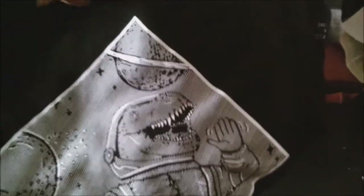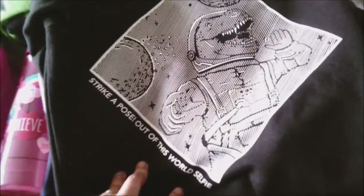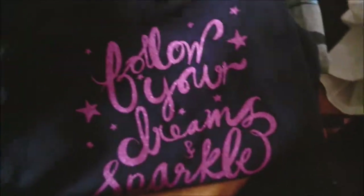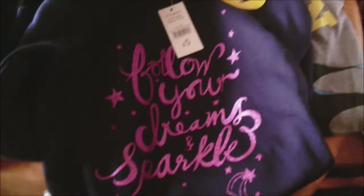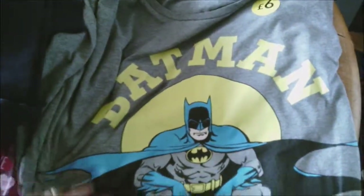Then we've got Connor a dinosaur jumper — Steve picked it out and it says 'Strike a pose, out of this world selfie' — a nice hoodie for Connor and it was only £6, so that could possibly be for his birthday. Then we've got a little Jojo one for Lily because she's such a girly girl — it says 'Follow your dreams and sparkle' — pretty much Jojo. And last but not least, Steve's Batman t-shirt, because he dearly loves Batman.